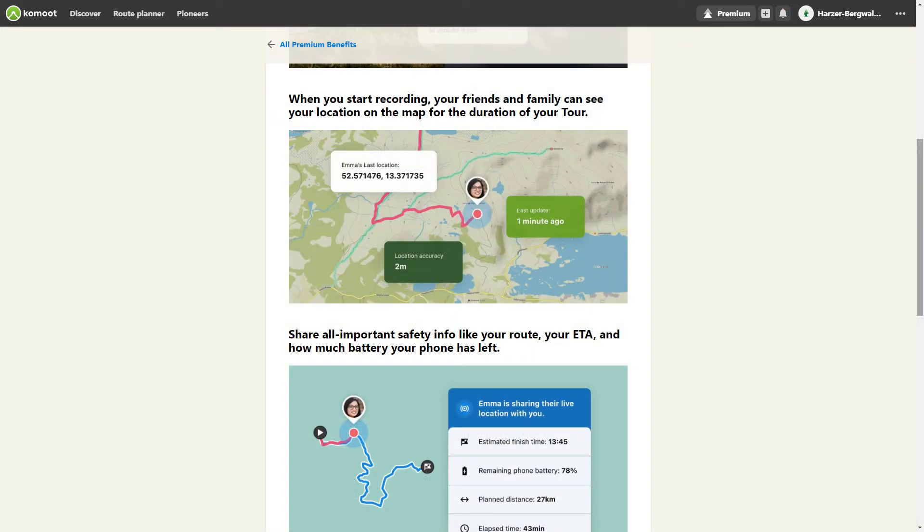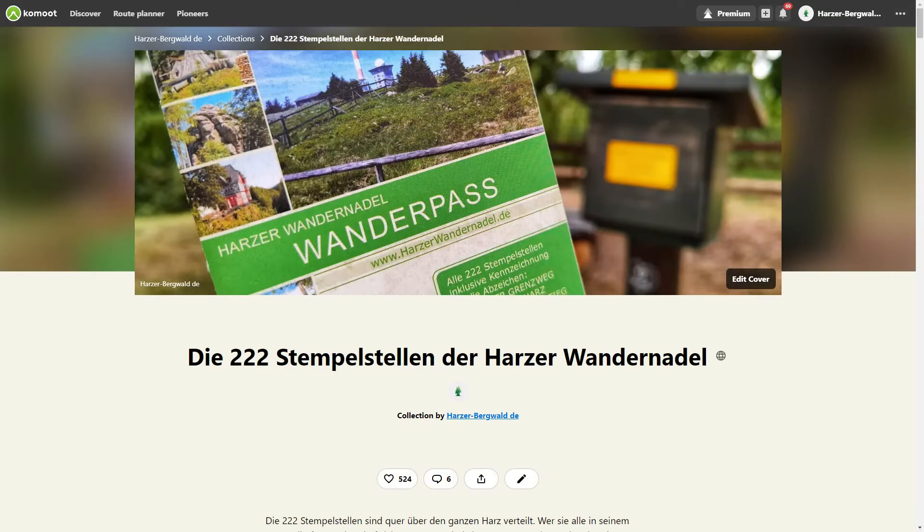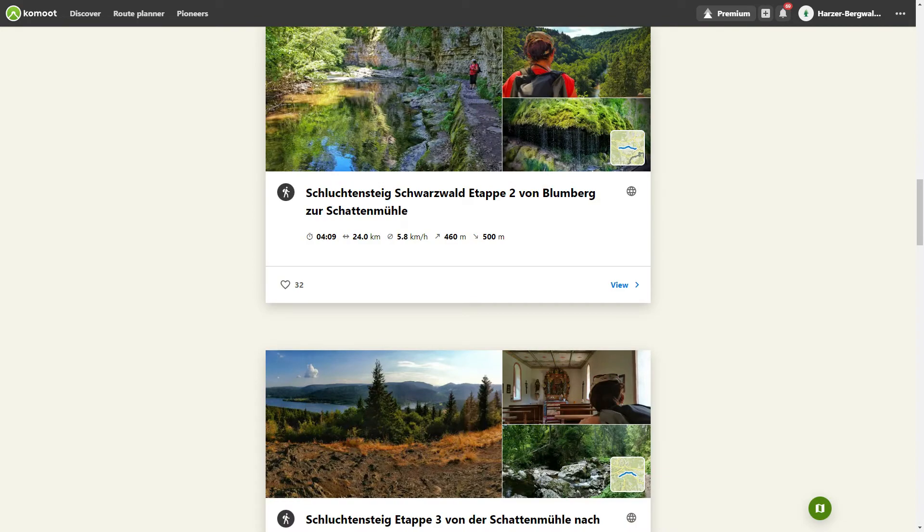Live tracking allows you to share your location with a select number of people during tracking. My absolute favorite feature is the collections. Create collections of your tours and highlights, assign cover photos, and share your collections with other users. When creating a multi-day tour, it is automatically created as a collection.